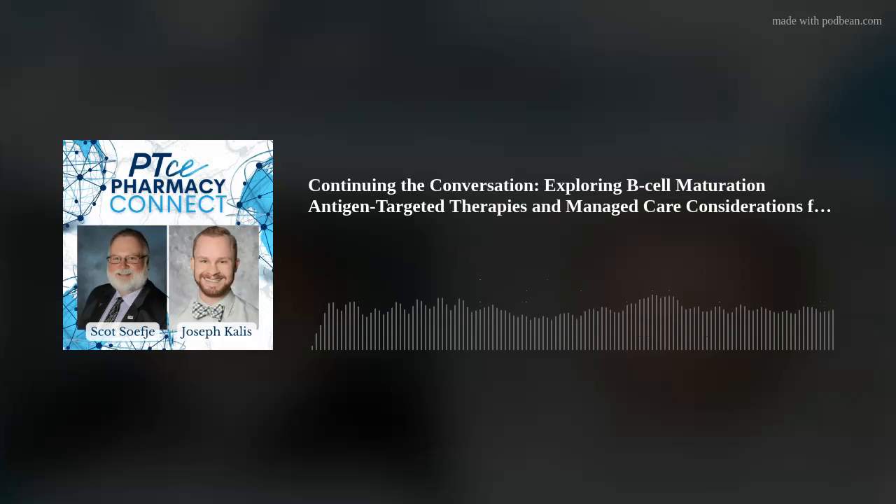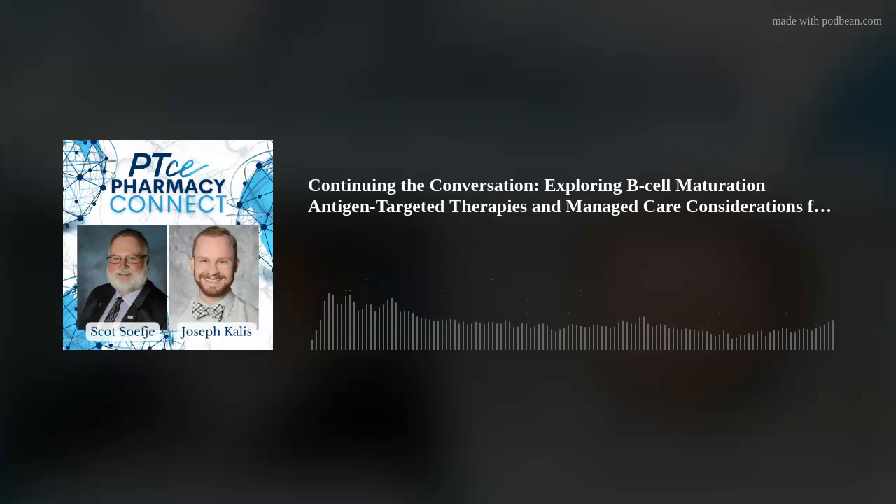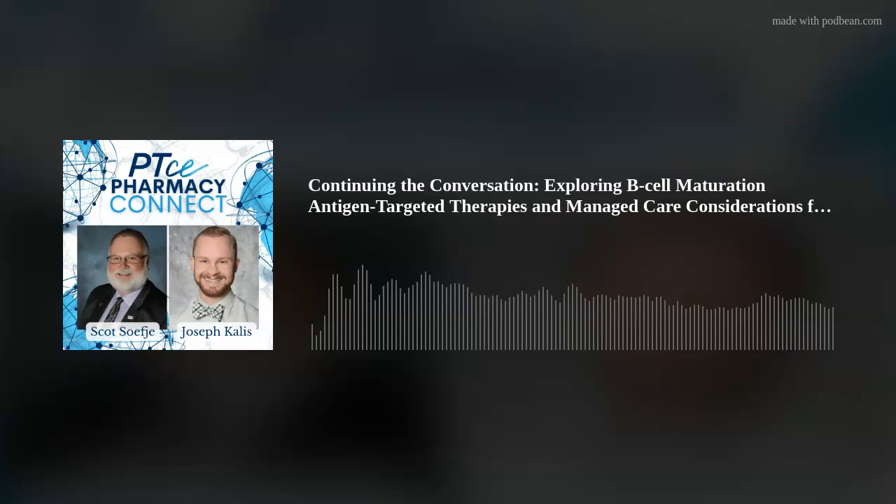We have two experts with us here today, both pharmacists. I'd like to introduce our faculty for today's podcast. We have Dr. Joseph Kalis, PharmD, an ambulatory oncology pharmacist at UC Health Hematology Oncology in Colorado Springs, Colorado. And we have Dr. Scott Sefci, PharmD, who is director of pharmacy cancer care and assistant professor of pharmacy at Mayo Clinic in Rochester, Minnesota. I'm going to start things off with Joe. Could you provide us with a brief overview of multiple myeloma and how many patients it affects?